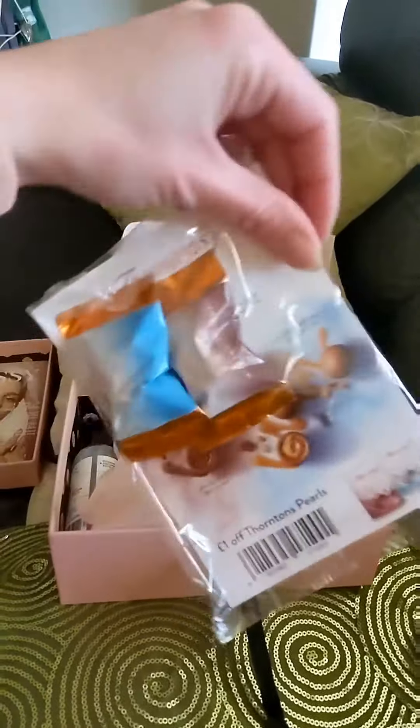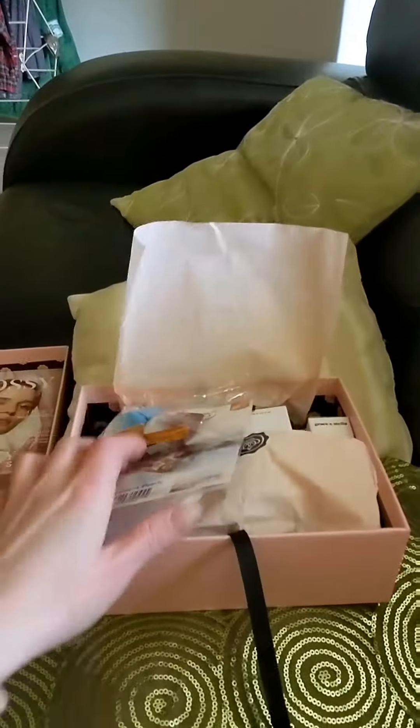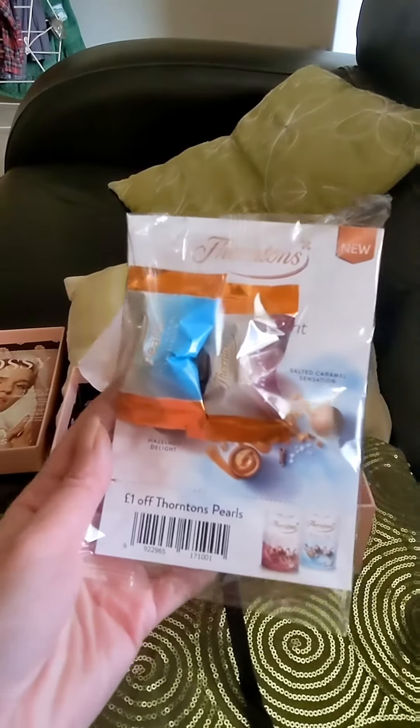The first item is Thornton's Perils Share the Delight Sweets in the flavour Salted Caramel Sensation.